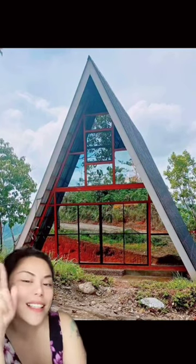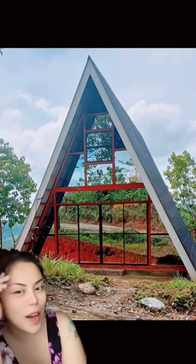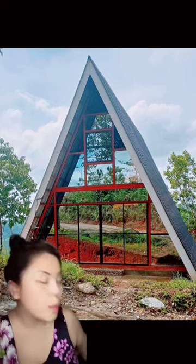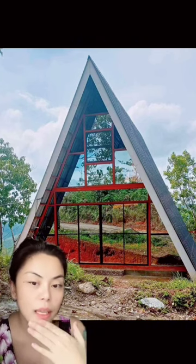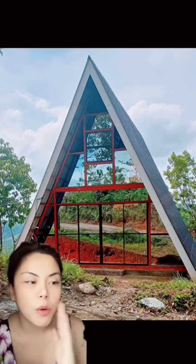House update! I cannot imagine that this is not a photo from Pinterest — that is the actual photo of my home that is about to be completed in Bukidnon. We finally are able to put a water source. We already put in the tank that we bought, and we were able to secure it because we do have a stream within the property, so that is where we grab our fresh water from.